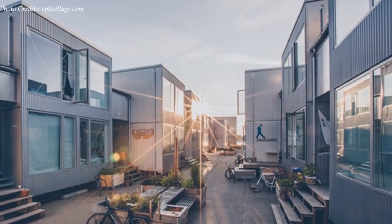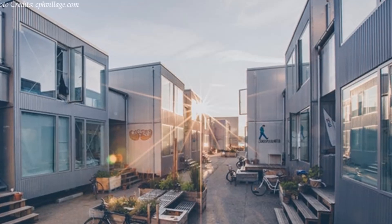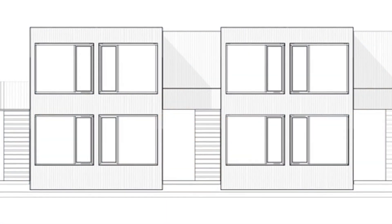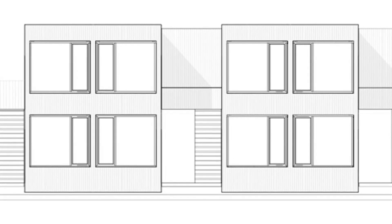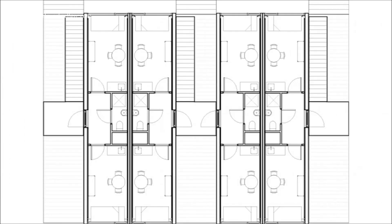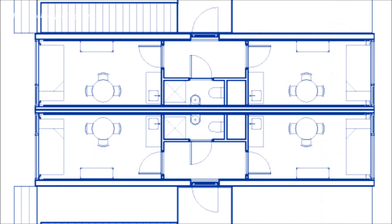The development comprises several studio apartments spread over two stories. Two 40-foot containers are paired together and separated by a staircase shaft with open balconies to access each studio unit. Each housing unit is built into a 40-foot container.